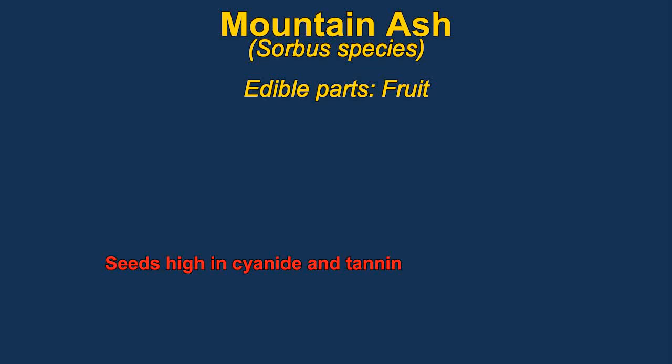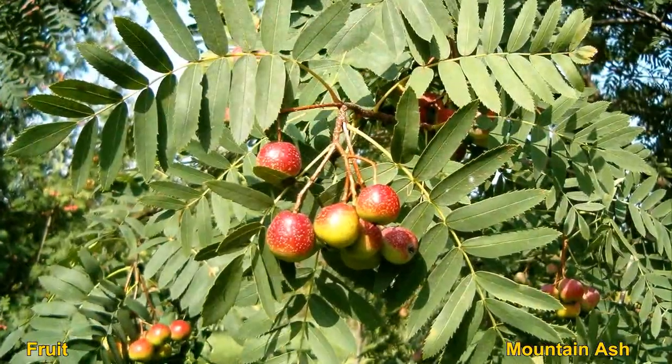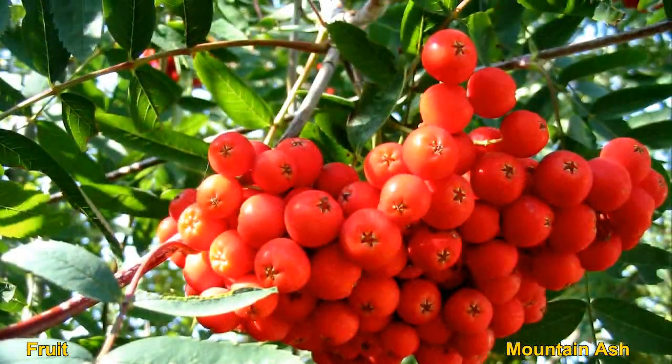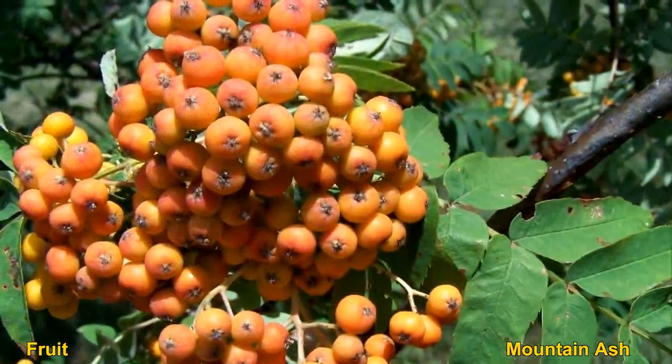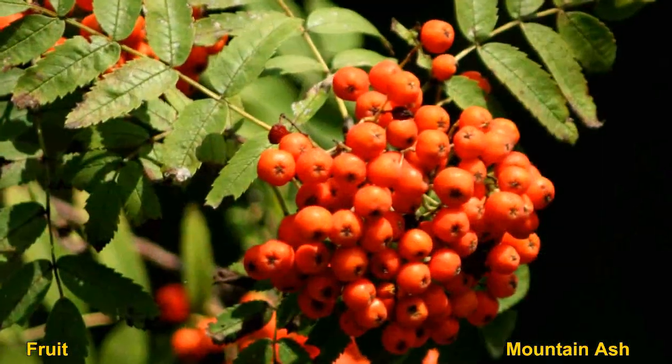Mountain ash is a member of the rose family and produces edible fruit. The seeds are likely high in cyanide so you should be careful about that. The fruit also has tannins so you should eat the raw fruit in moderation. They are sometimes combined with apples when making wines.